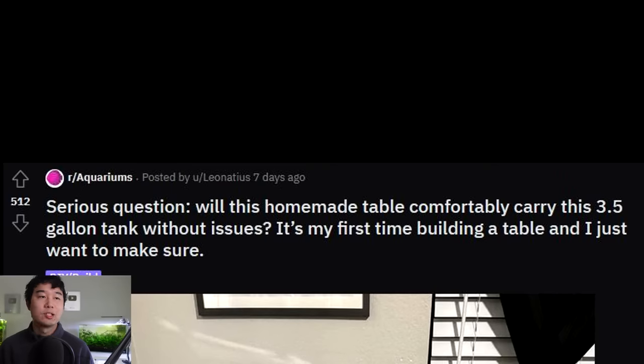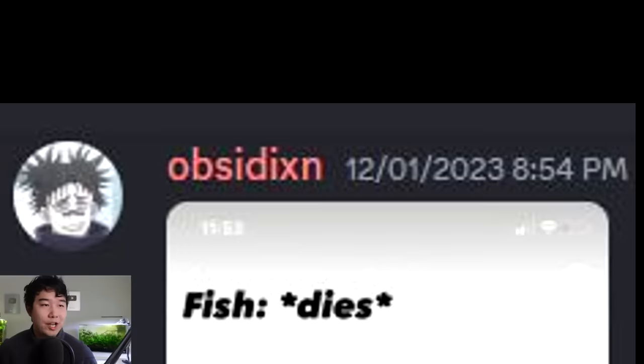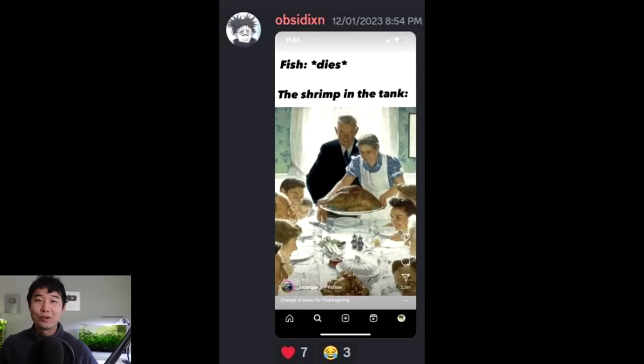Will this homemade table comfortably carry a 3.5 gallon tank? It's my first time building a table and I want to make sure it's 100% safe. That is almost solid wood construction - that is not IKEA furniture, that is robust. A 3.5 gallon tank's water is not heavy enough to worry about - you can still lift that bad boy full with just a little football hold. Fish dies, shrimp in the tank - well, Thanksgiving came early.